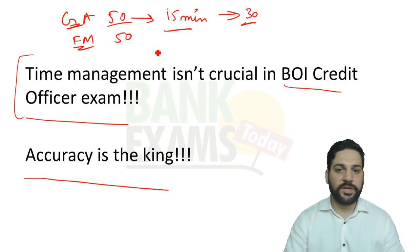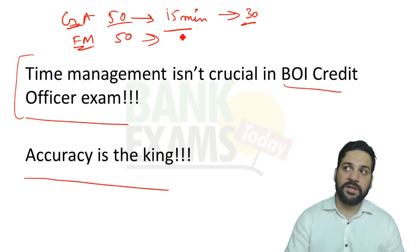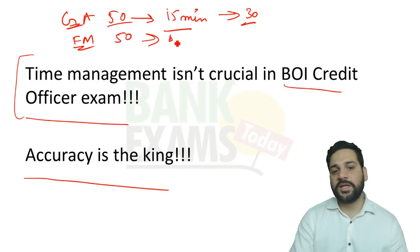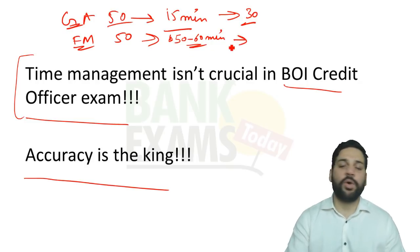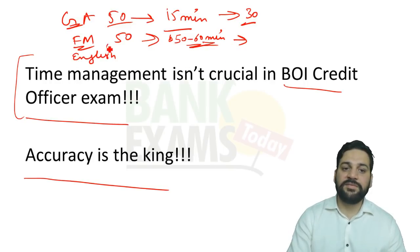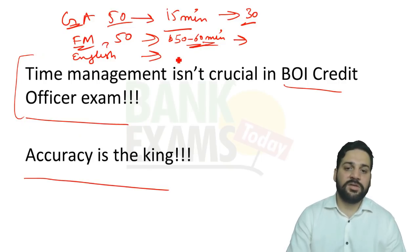If you can eliminate two or three options, then yes, attempt the question — but if you have no idea, forget about it. In FM, about 40 to 43 out of 50 questions will be theoretical, and the remaining six to seven numerical questions you can do within 15 to 20 minutes. Overall, FM will take no more than 50 to 60 minutes.